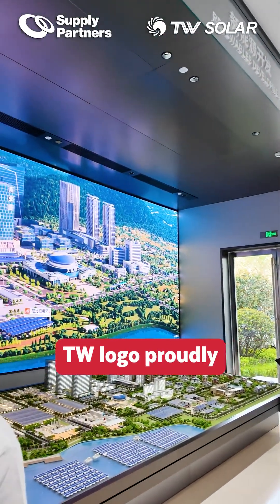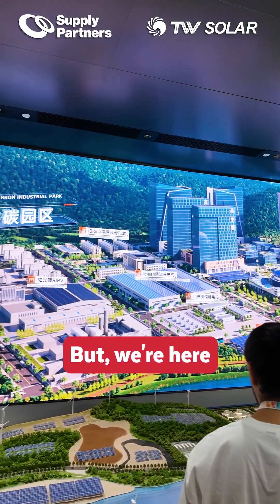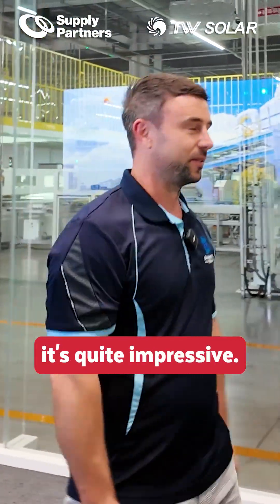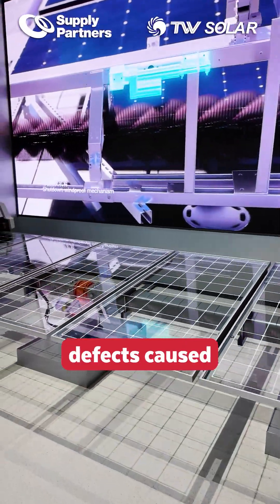We are at the Tong Wei factory, or TW for short. You've probably seen the TW logo proudly represented at numerous Australian events, but we're here today at the factory overviewing the automated assembly line, and we have to say it's quite impressive. It's a fully automated factory — there's no chance of any minor defects caused by people.